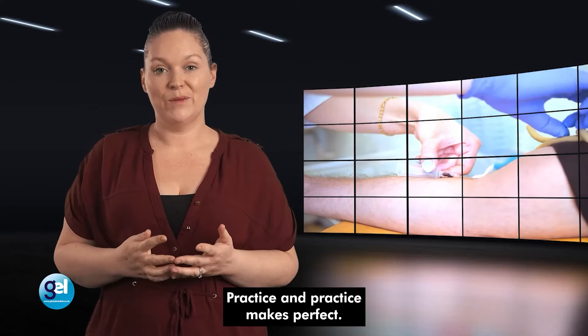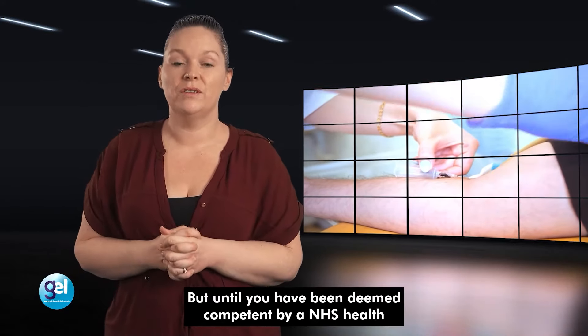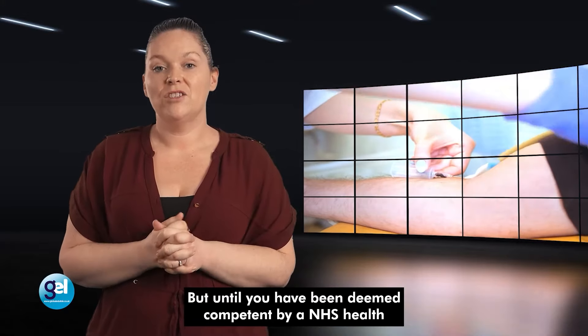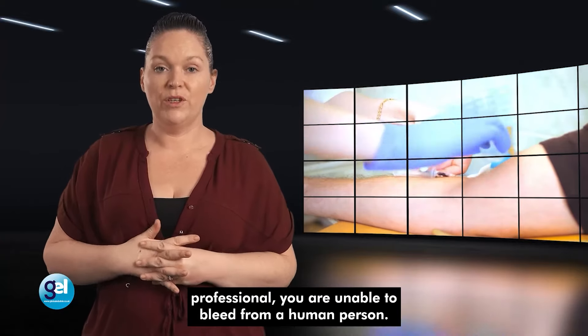Practice makes perfect. But until you have been deemed competent by an NHS health professional, you are unable to bleed from a human person.